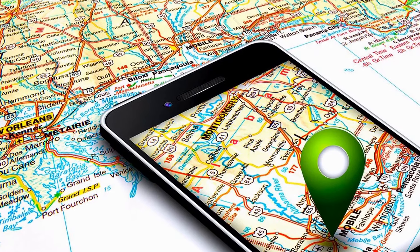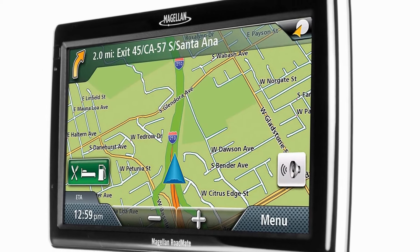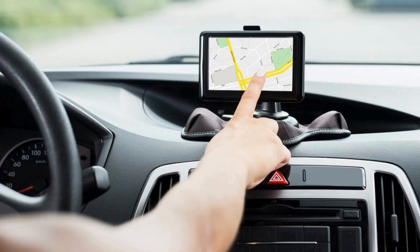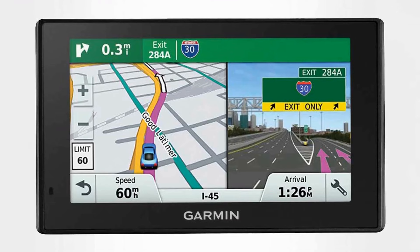Without GPS, many aspects of modern society would be severely impacted, highlighting its significance as a groundbreaking invention of NASA. By democratizing access to accurate navigation and positioning data, GPS has transformed the way we interact with the world around us, making it an indispensable tool for both civilian and commercial applications.